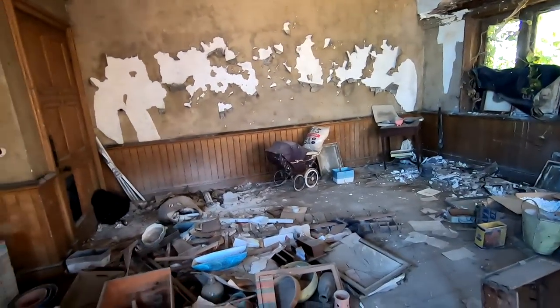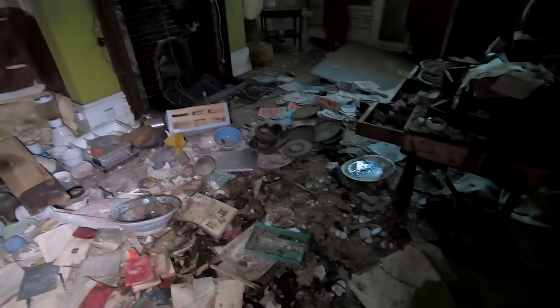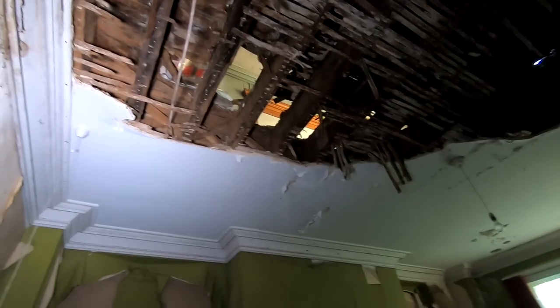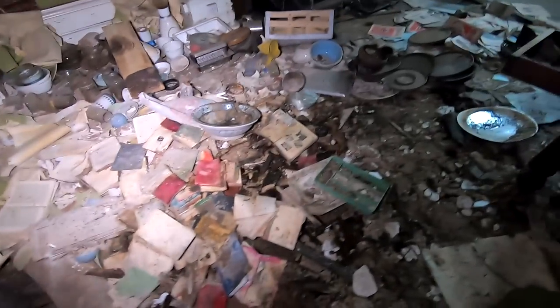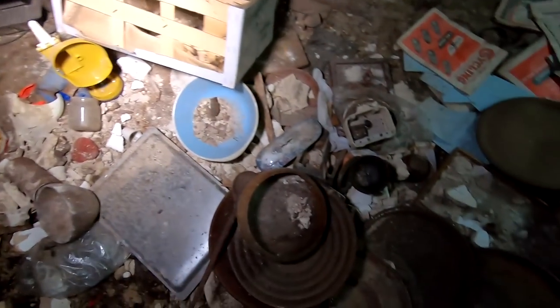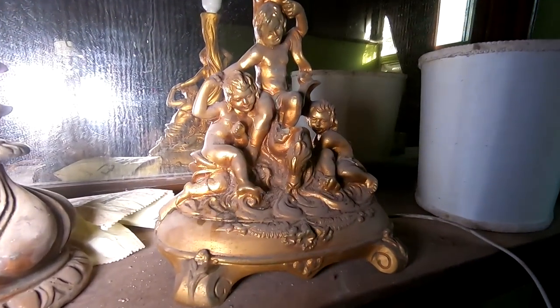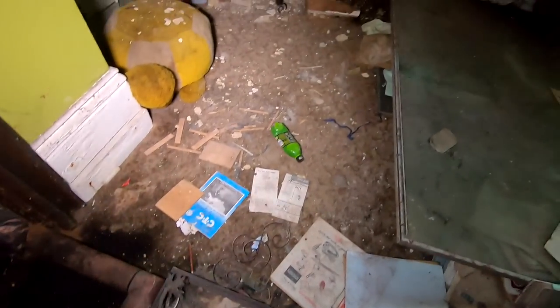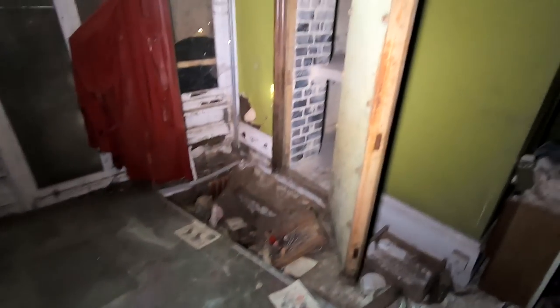I've just noticed I'm stood below the library. If you look up there you can see the cabinets, full of books — probably a few ton in weight. So I'm going to film this room pretty quick and get the hell out. The floor is terrible in here. I can't even go over that side, it's too spongy. There's a huge safe there.